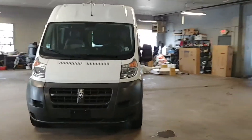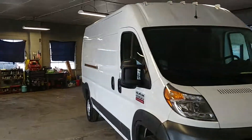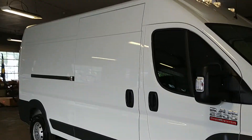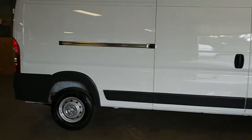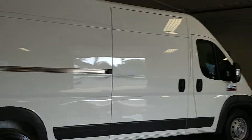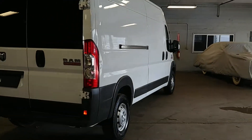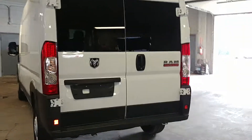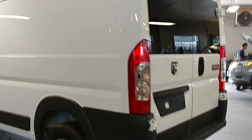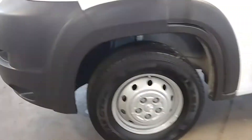All right ladies and gentlemen, Northeast Leasing here. We are proud to present this 2017 Ram ProMaster 2500 high top long wheelbase truck with only 3,000 miles. That's right folks, only 3,000 miles. Let's go real quick and show you guys — got power windows, power door locks, super super nice.